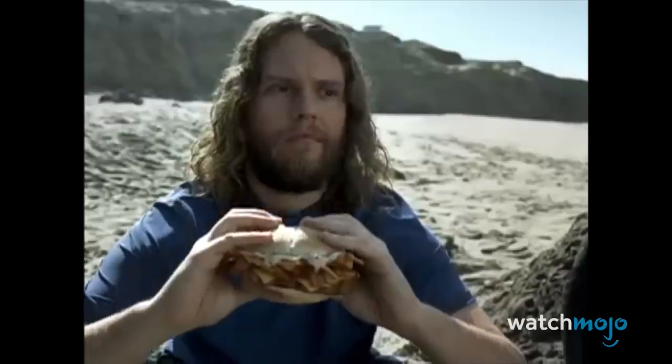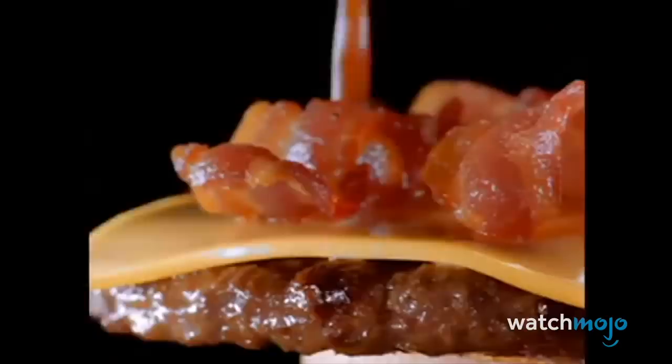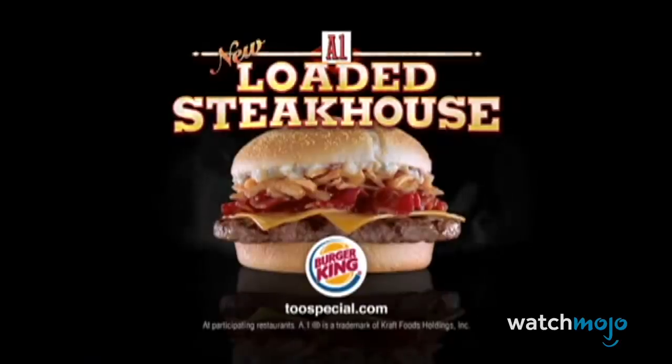They eventually retooled the burger into the Angus Steakhouse, which in turn had its own glorious spinoff in the Loaded Steakhouse. This burger contained a traditional Angus patty with toppings of mashed potatoes, fried onions, and A1 sauce.